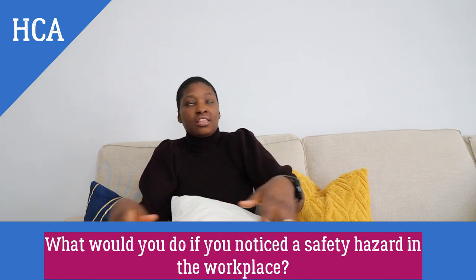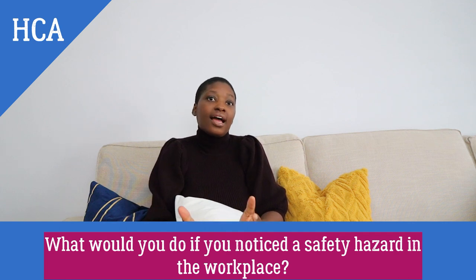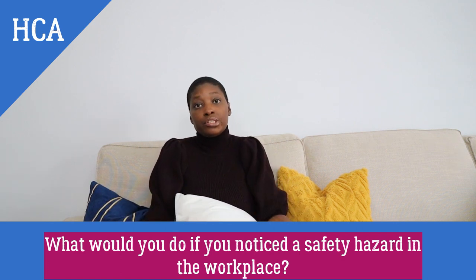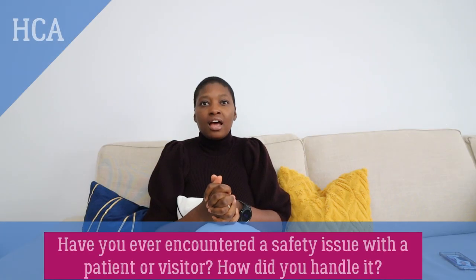Sometimes it can be simpler issues — for example, a fire exit door is blocked by a chair or wheelchair. The best way to fix that is to remove the problem. You could also mention it at the next handover meeting so colleagues can be on the lookout. The textbook response is: if I noticed a safety hazard in the workplace, I would immediately report it to my supervisor or the appropriate safety officer, and if necessary take action to fix the hazard, such as cleaning up a spill or removing a tripping hazard, while following established safety procedures.